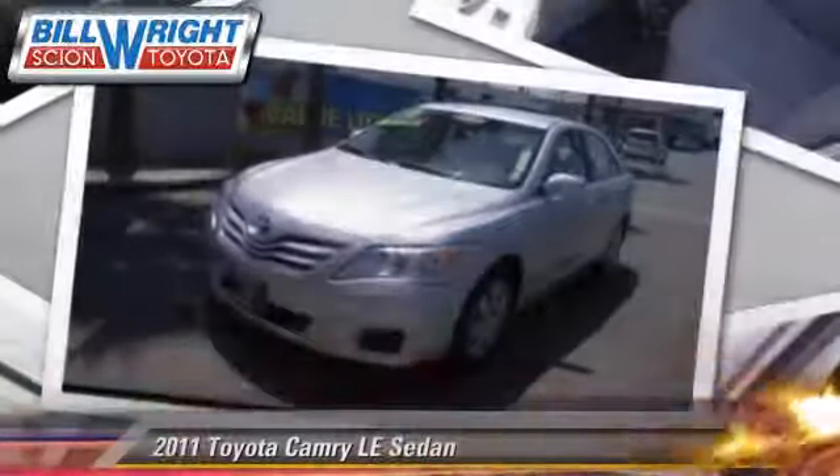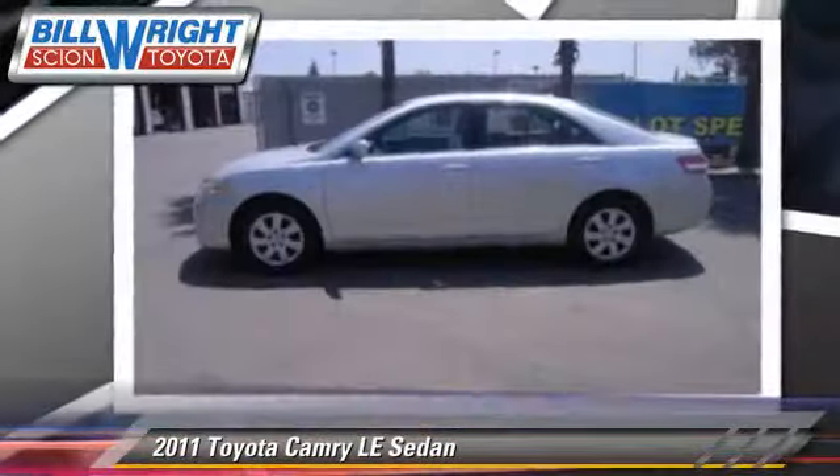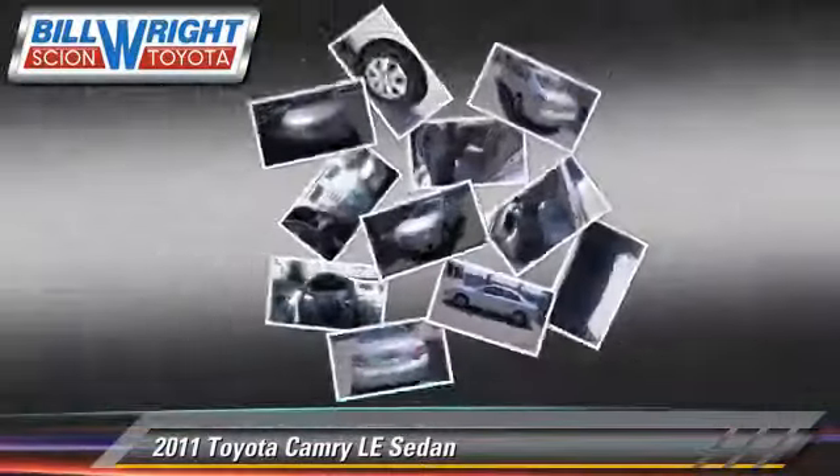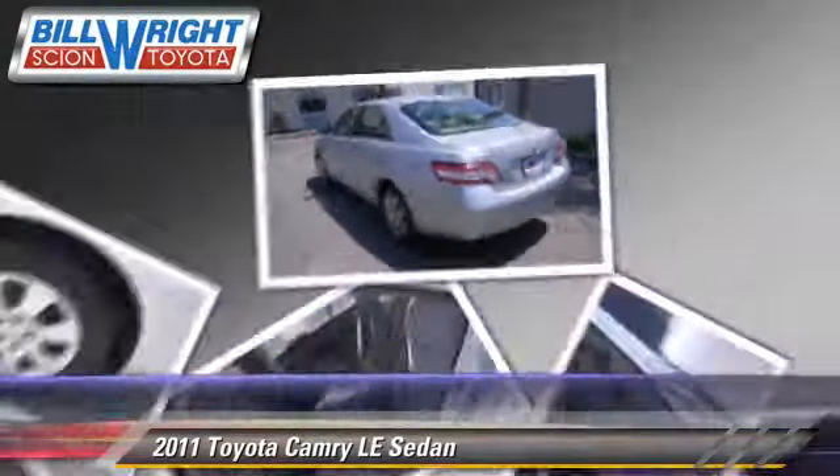The 2011 Toyota Camry LE with an automatic transmission. This sedan has fewer than 35,000 miles on the odometer and is well equipped, featuring power windows and traction control.